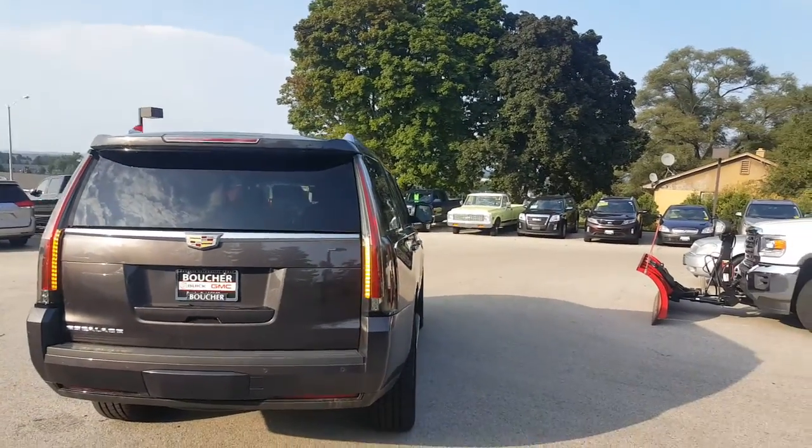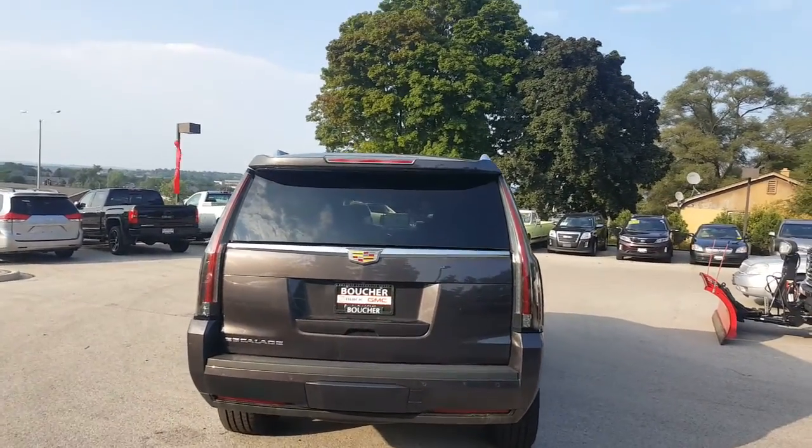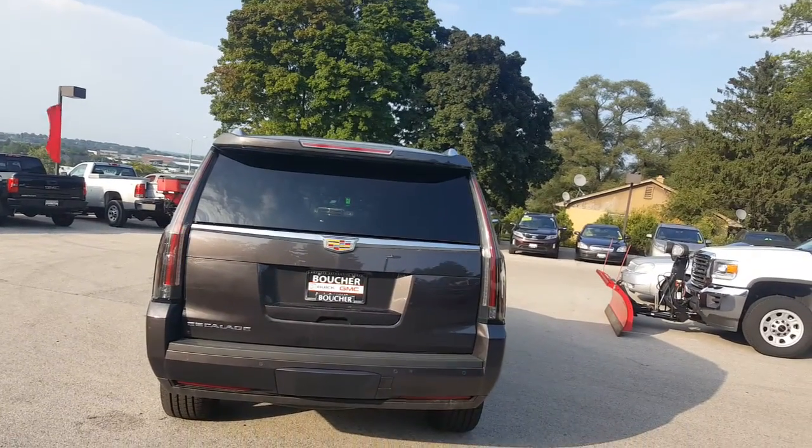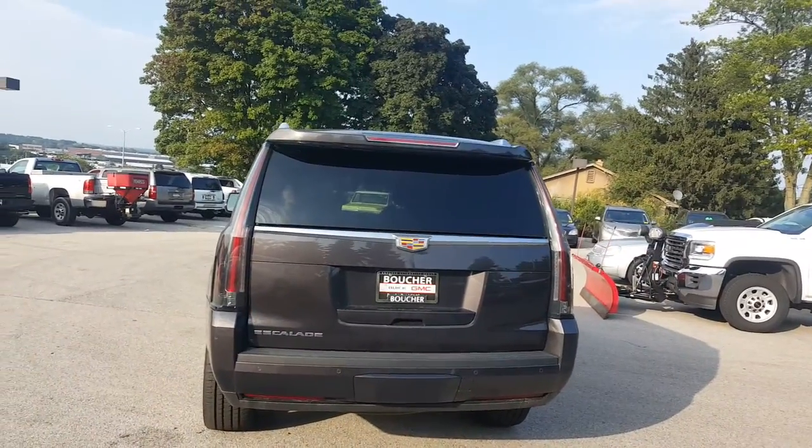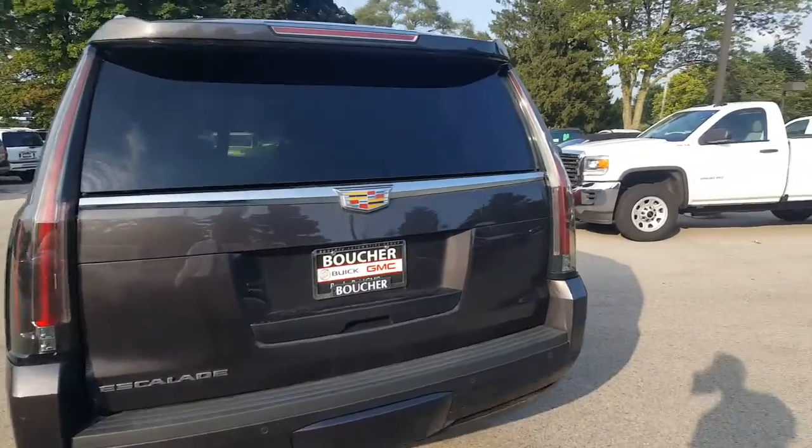Features a power liftgate, as well as a backup camera. Also has a towing package which works with the vehicle. You have remote start.